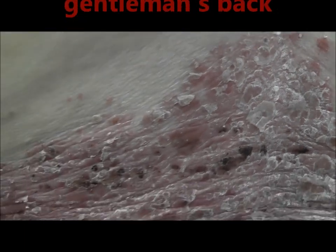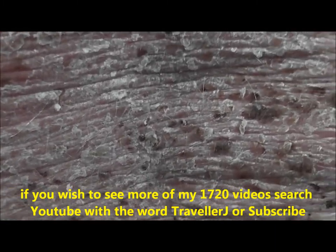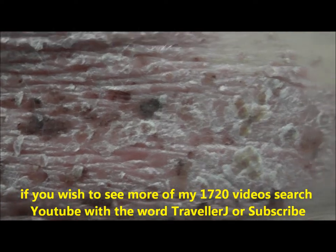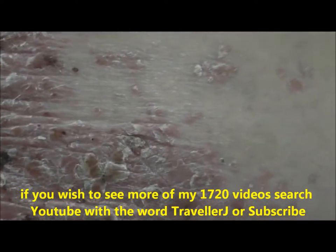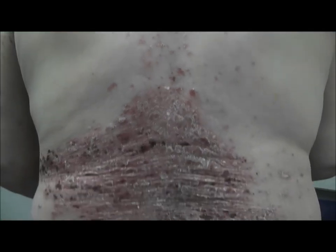This is a case of psoriasis. You can see the lesions here and the changes on the dermis. Here is the healthy skin — thankfully it affects an area on his back rather than the front. The patient is well acquainted with it and he undergoes a variety of treatments.